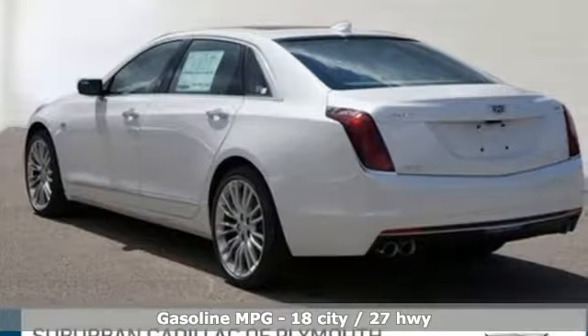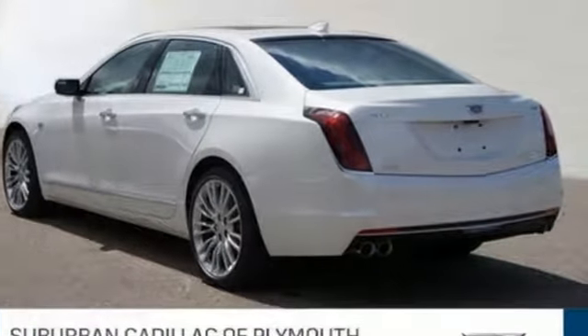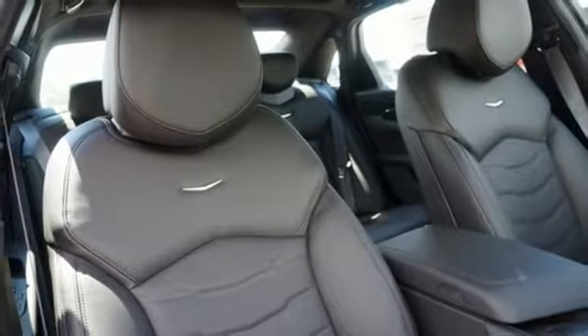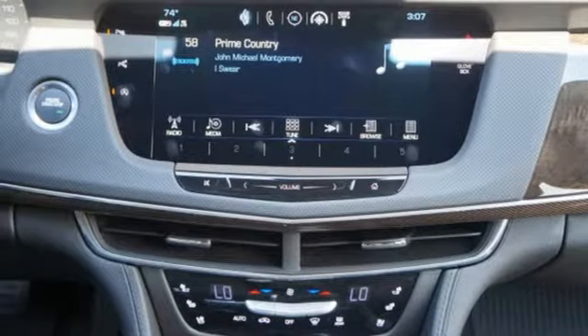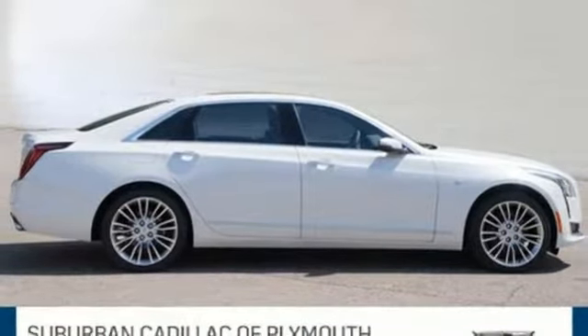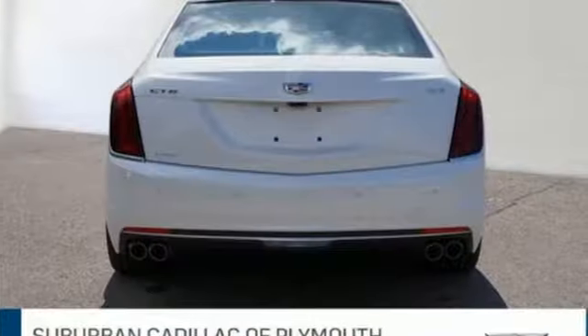OnStar with 4G LTE, Cadillac Hue Information System, wireless charging and Bluetooth provide the connectivity you want. Comfortable leather seats and climate control envelop you. And the CT6 continues to take care of you with a universal home remote, rear vision camera and adaptive remote start.